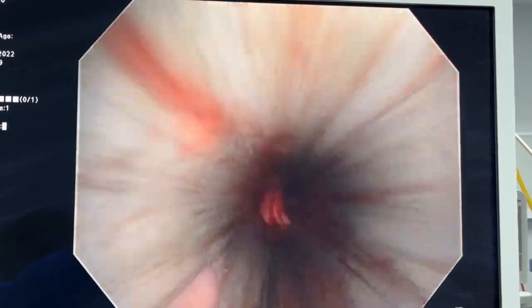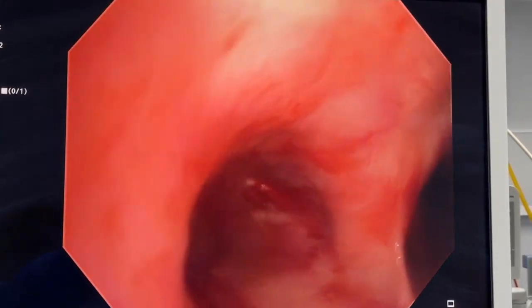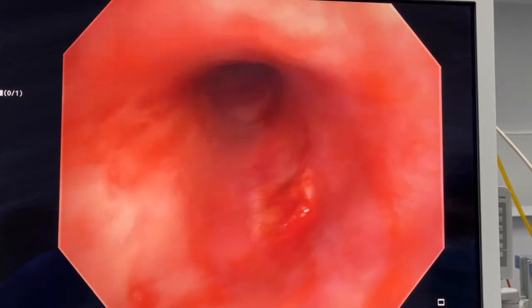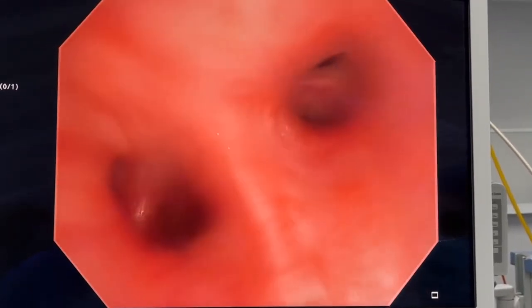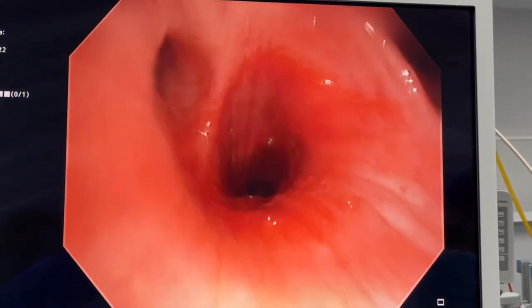Now I'll inspect the airways now that the tumour has been removed. You can see the right lung is clear. In the left main bronchus you can see the tumour bed on the medial anterior wall, but the left main bronchus is completely patent, and so is the upper lobe and the lower lobe.